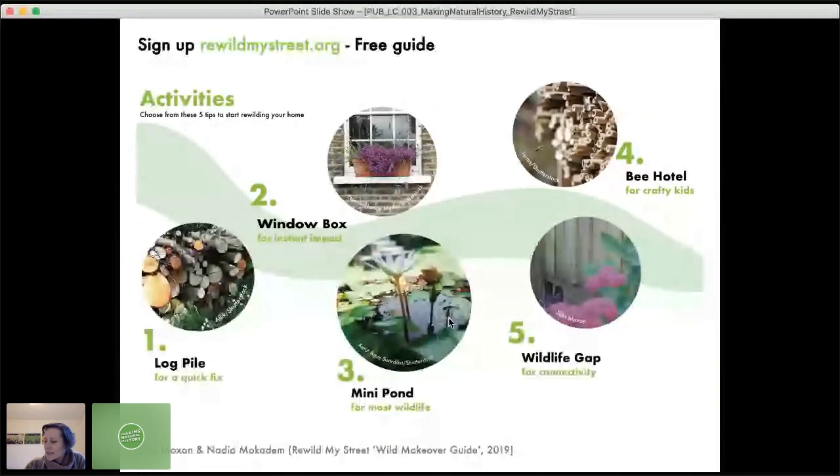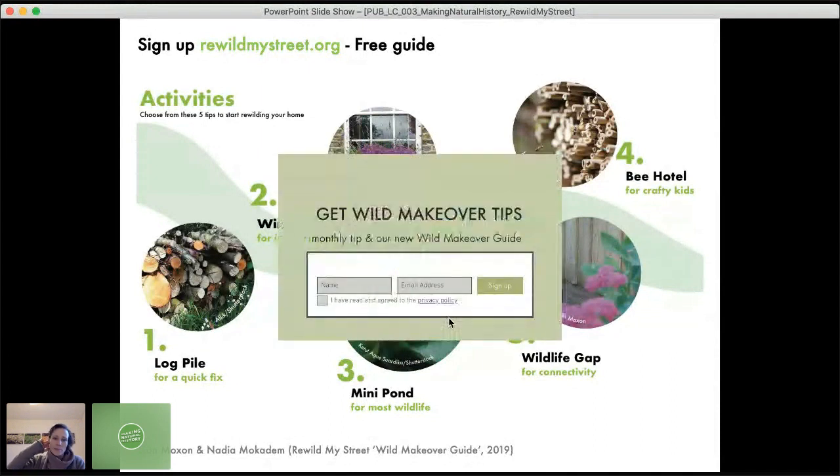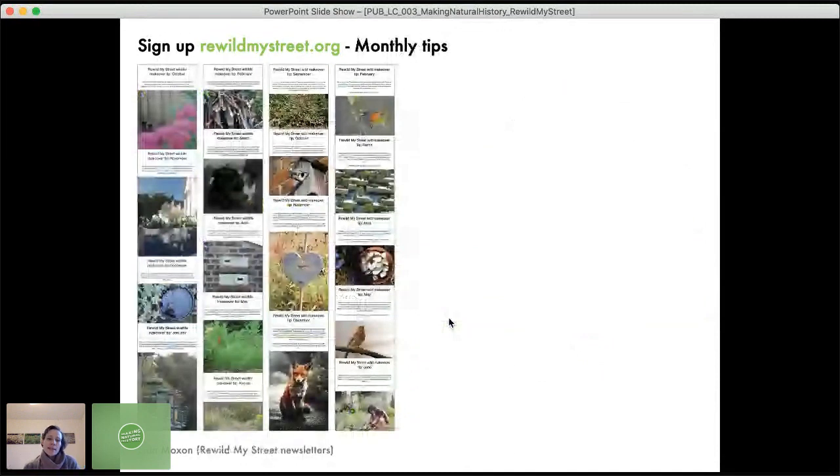To get started, you can sign up at rewildmystreet.org and you'll get a free guide. The contents page has five step-by-step activities: putting down a log pile for a quick fix, creating a window box for instant wildlife impact, making a mini pond, getting crafty with your kids to create a bee hotel, and thinking about connectivity with your neighbours to create a wildlife gap. When you go onto the website you'll get a pop-up to sign up, and you also get our monthly wild makeover tips.